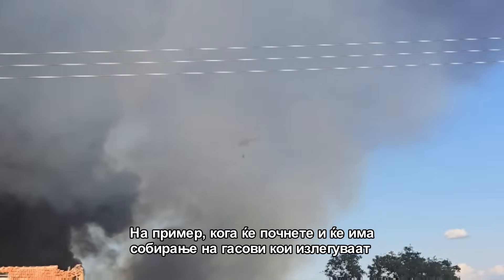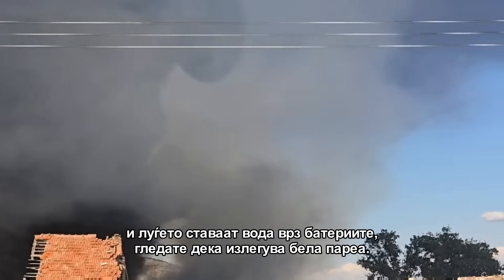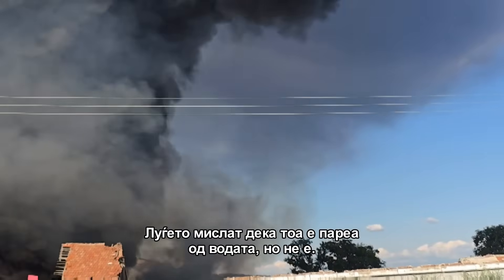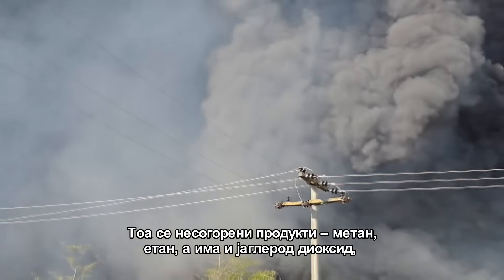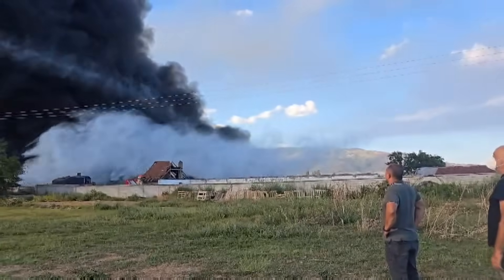When you start getting a build-up of gases and people put water on the batteries, you see white vapor coming out. People often mistake that white vapor for steam from the water — but it's not. It's uncombusted hydrocarbon products, meaning methane and ethane, but it also contains carbon dioxide, hydrogen, and carbon monoxide. These are extremely explosive gases, and it's dangerous because people mistake them for water vapor — but one spark and you have a big explosion.